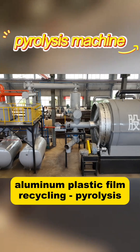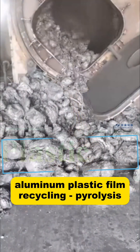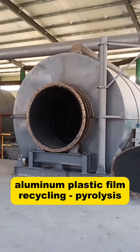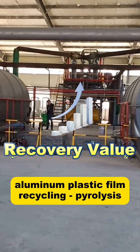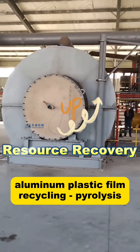The plastic layer is converted into plastic fuel oil, while the metallic aluminum can be recovered as aluminum slag or aluminum blocks. The aluminum plastic pyrolysis machine can process a variety of aluminum plastic composite materials, increasing the recycling value of aluminum plastic film and realizing its resource conversion.